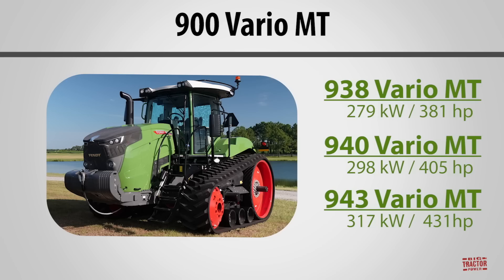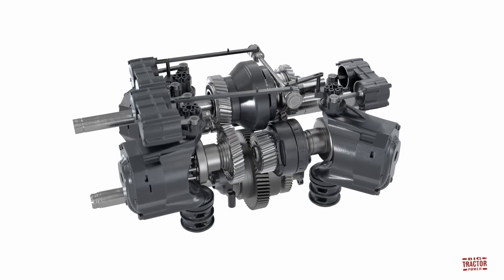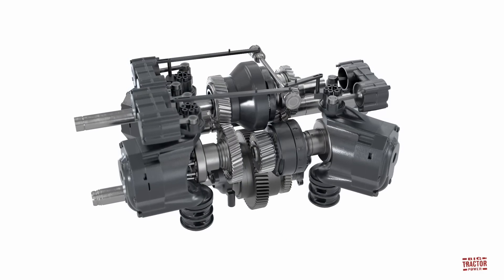The Fendt 900 Vario MT range of track tractors includes the 381 horsepower model 938, the 405 horsepower model 940, and the 431 horsepower model 943. The key feature on these new Fendt tractors is the smooth, stepless Vario drive, a continuously variable transmission known as CVT.